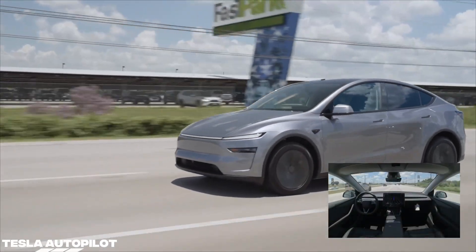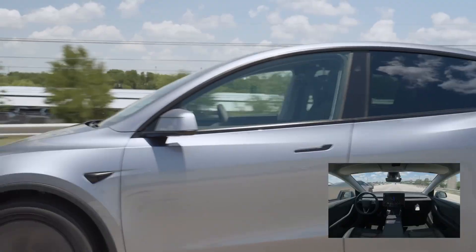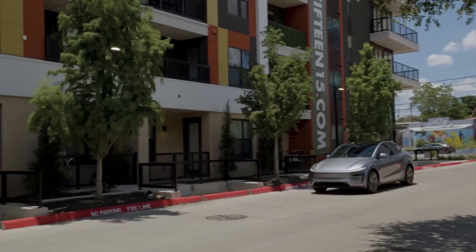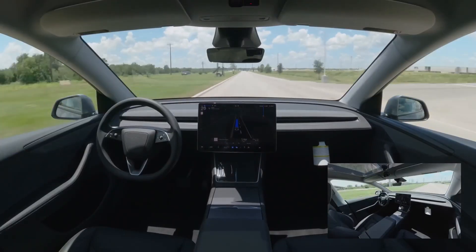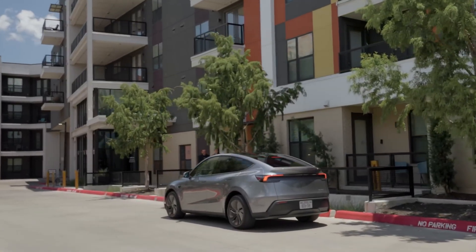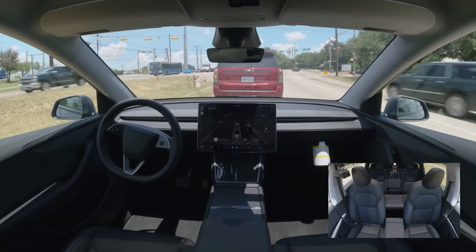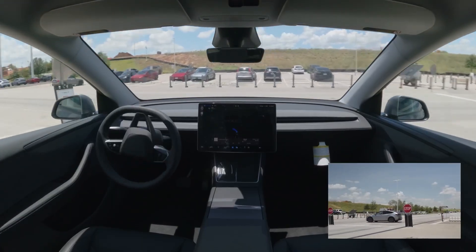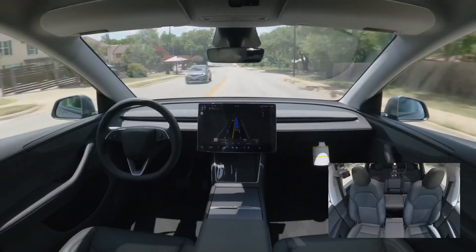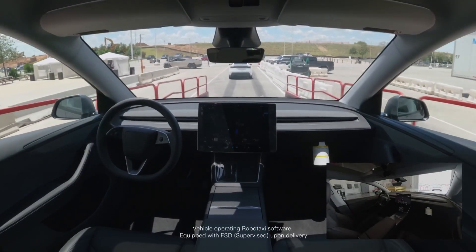Your car might soon out-drive you. Tesla's Autopilot is racing toward full autonomy and it's getting smarter with every update. Back in 2015, it was just enhanced cruise control. By 2020, some Tesla owners were testing early versions of Full Self-Driving, or FSD. Fast forward to September 2024, Tesla rolled out FSD version 12.5.2 and the leap was massive.